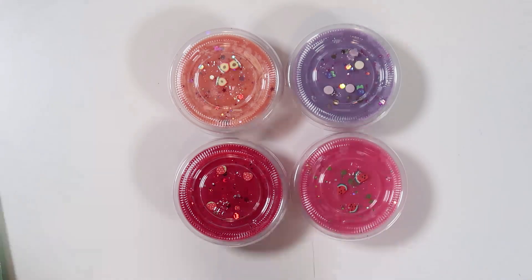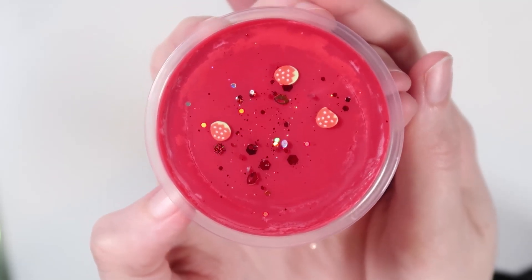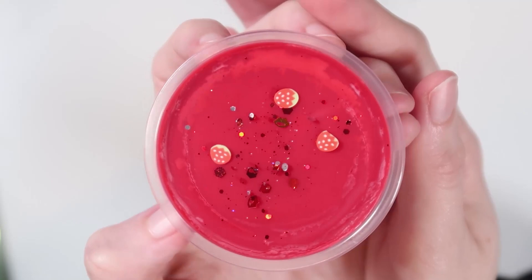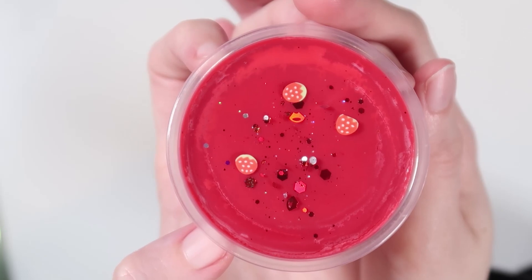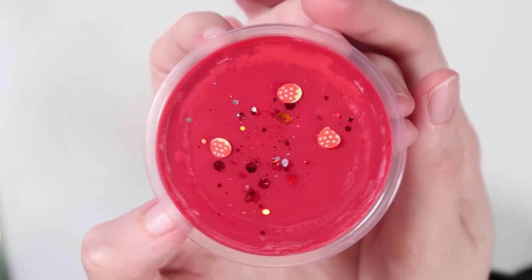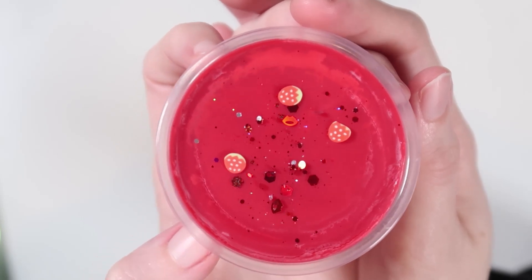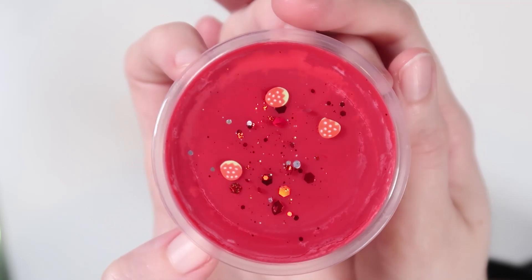First things first, we have Strawberry Jam. This isn't just a plain old strawberry scent — this definitely gives you kind of that strawberry jelly, strawberry jam type scent, which is absolutely delicious. The scent notes are just ripe strawberries, but I feel like it's a little bit more than just a ripe strawberry. You definitely get some hints of sweet jam and jelly mixed in. I just love this scent so much.